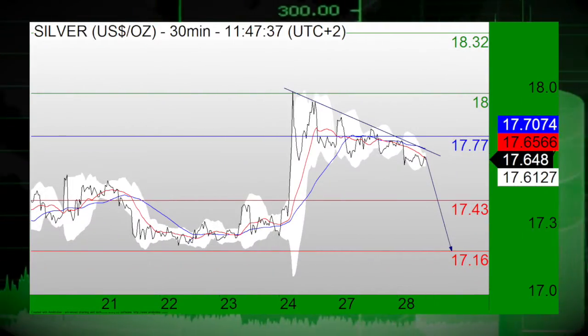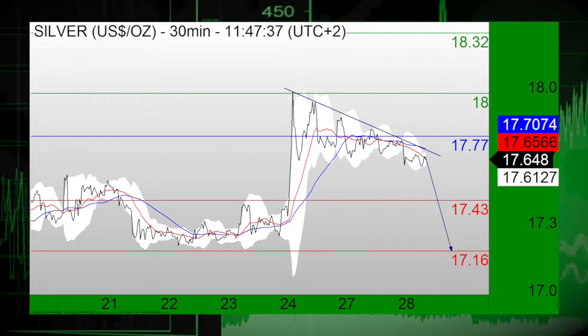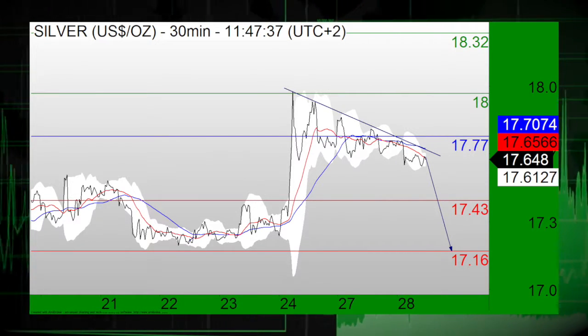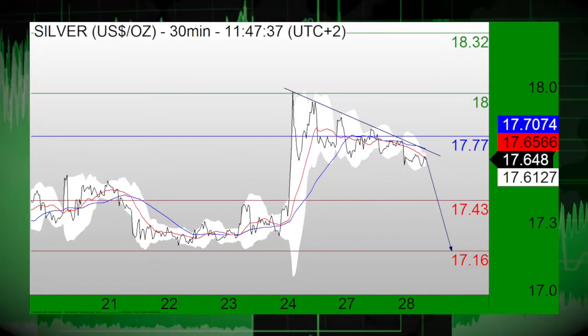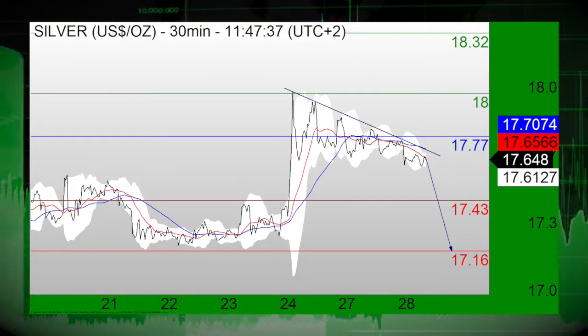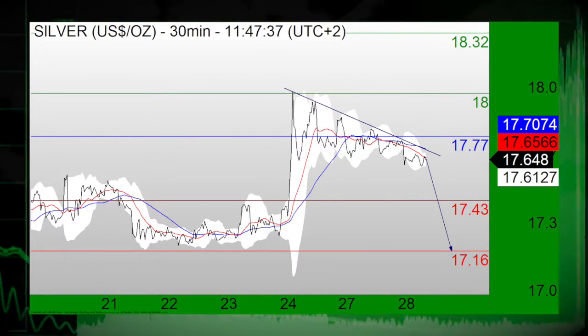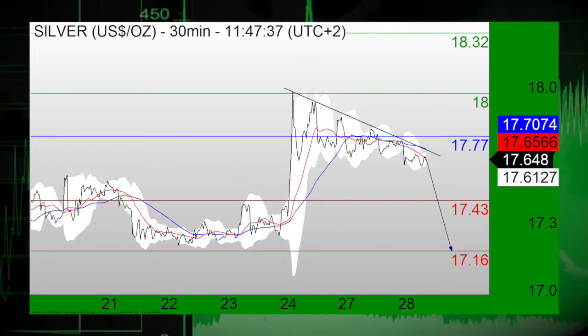Silver is in focus, currently under a bearish trend line that emerged back on June 24th. The relative strength index is capped by a declining trend line and lacking downward momentum, with the 20-hour moving average crossing below the 50-hour one. Short positions below 17.77 are favored, with downside targets at 17.43 and 17.16 in extension.